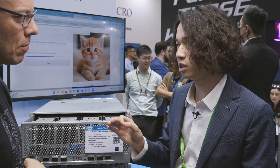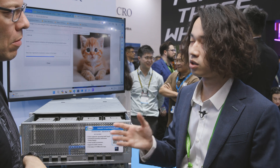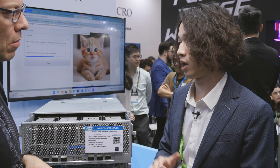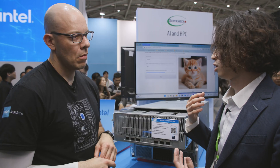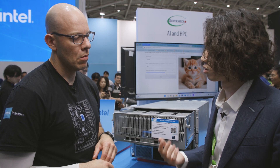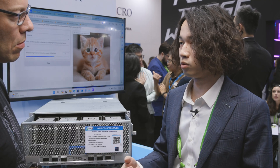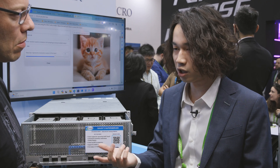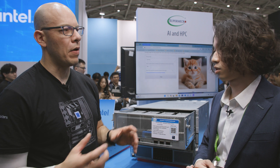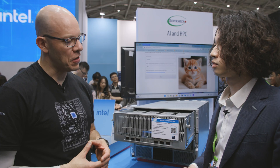For developers, Habana Labs provides the TPC SDK. This SDK is provided for programming and it includes a compiler, simulators, and debugger. This allows developers to tailor high-performance kernels to their needs and seamlessly integrate them into their deep learning models. This is for more detailed low-level programming.